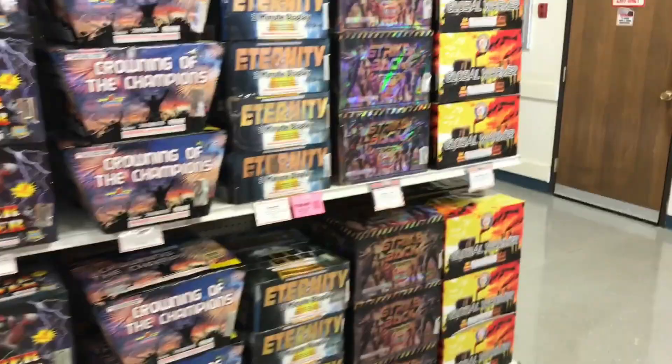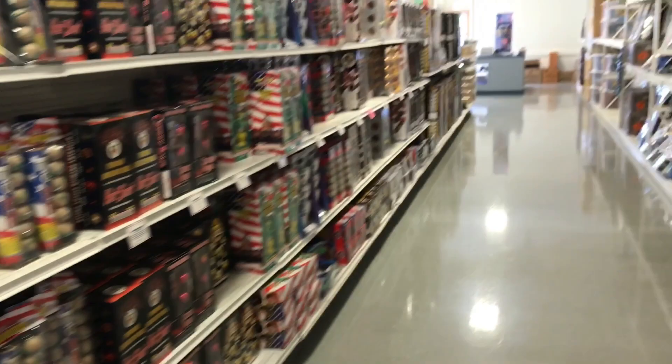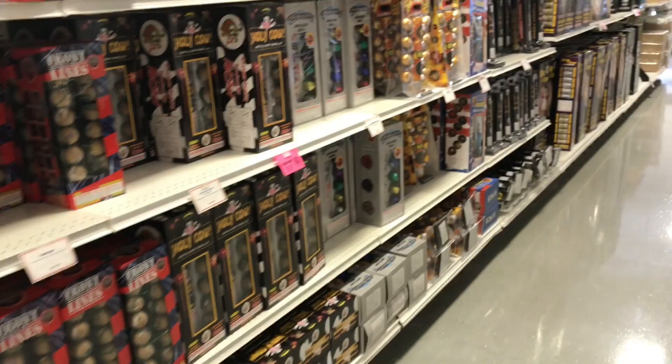The guys that work here actually know what they're talking about versus almost every other fireworks store. These guys are local so they carry their own brand. You should look for that whenever you're shopping for fireworks — you're going to find that the local guys know a lot more and they carry better products.